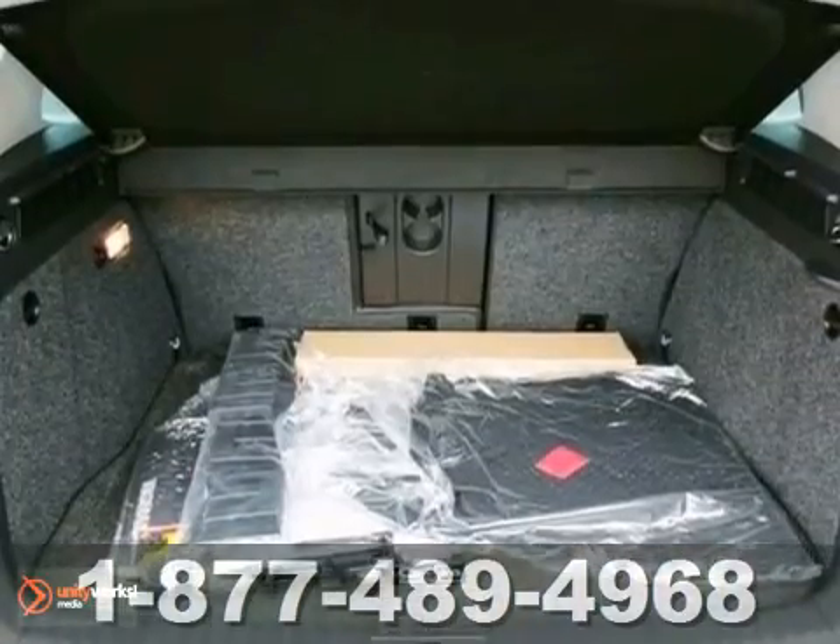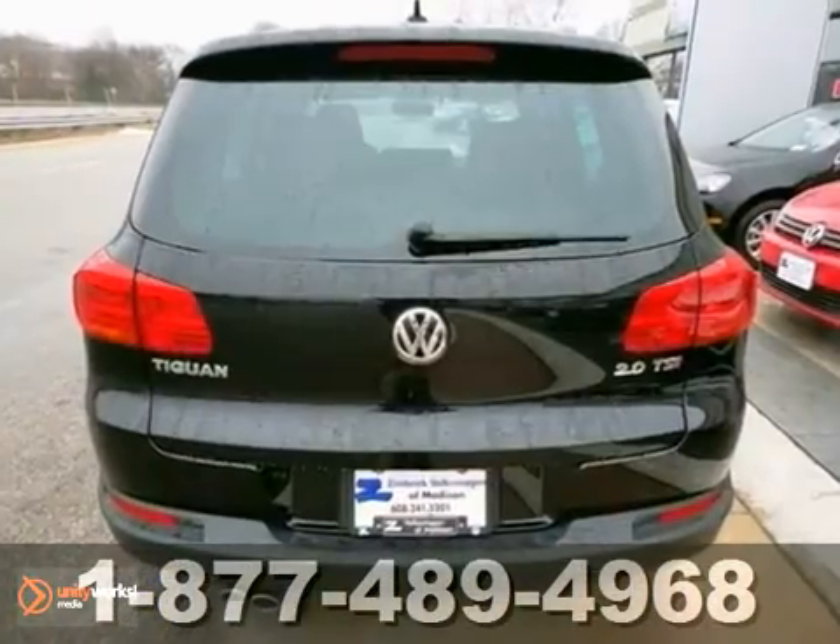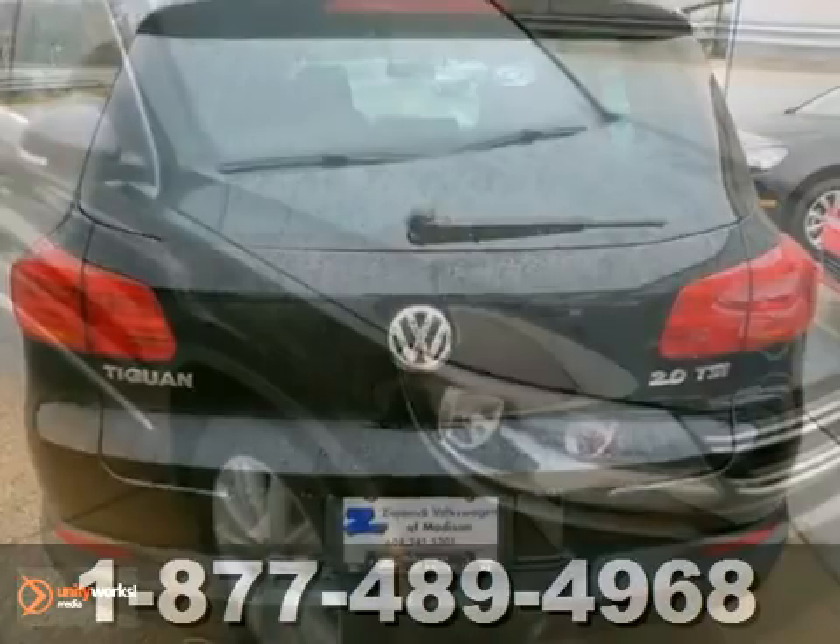All of its amenities and great gas mileage are sure to push this SUV off the lot fast, so stop in for a test drive today.